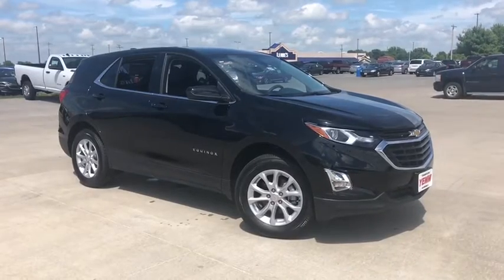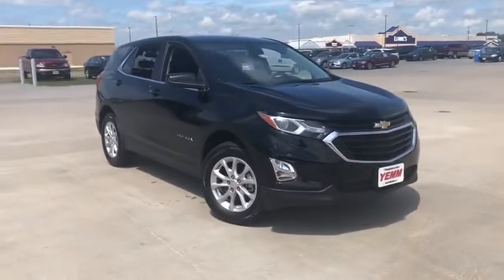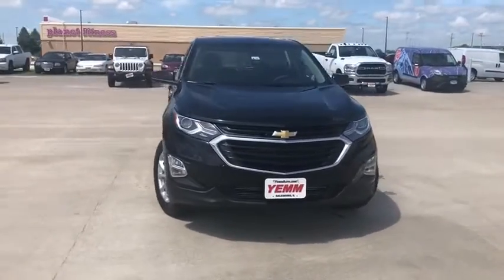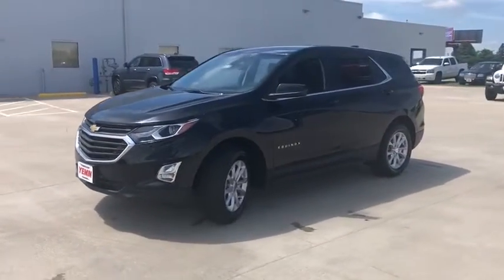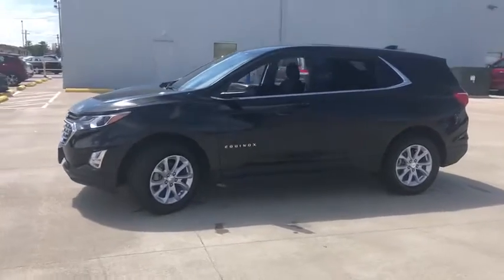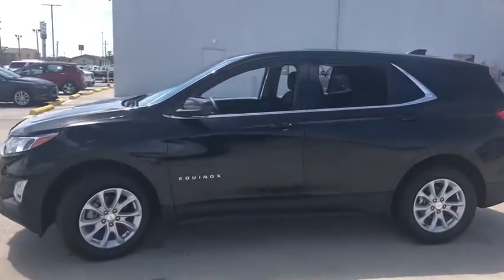Looking for the right vehicle? Check out the 2020 Chevrolet Equinox. Fuel efficiency, safety, and value equals the Chevy Equinox. This vehicle has less than 100 miles. Here are some of this vehicle's great options.